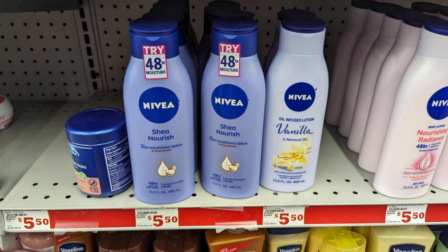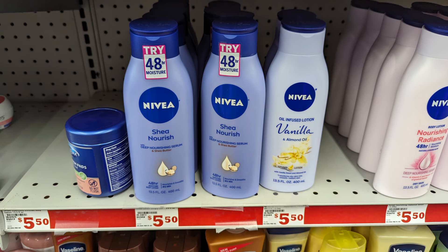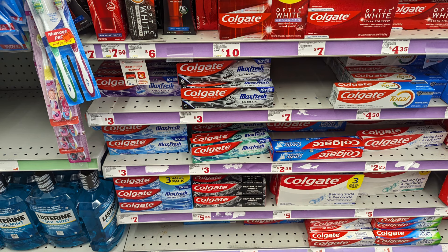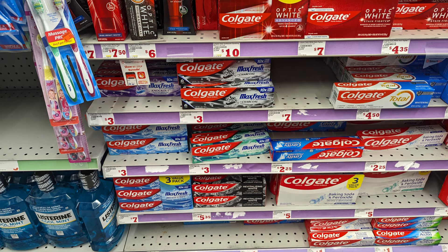Moving away from the freezer because it's so loud: there is a $2 digital coupon for Nuvia lotion, making it just $3.50. Don't forget Colgate has a digital coupon — you save $5 when you pick up three. This smart coupon used to attach to the Colgate Cavity at $2.25, but it is now attaching to the $3 Max Fresh, so pick up three and apply your $5 smart coupon.